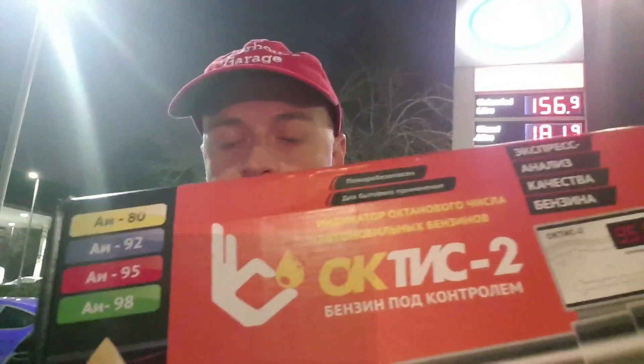Welcome back to Boiler House Garage and to part two of our series testing super unleaded petrols for their octane rating. I'm on a literally freezing cold Sunday evening with my octane tester and I've just picked up a gallon of Synergy Supreme. Let's find out if it is 99 octane.